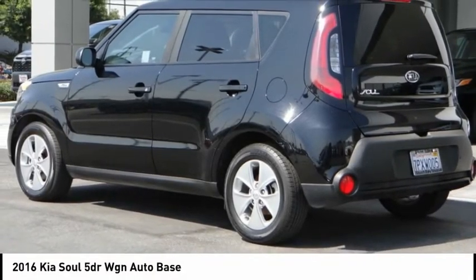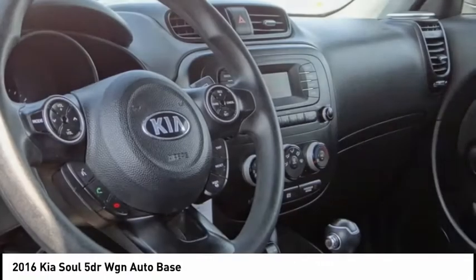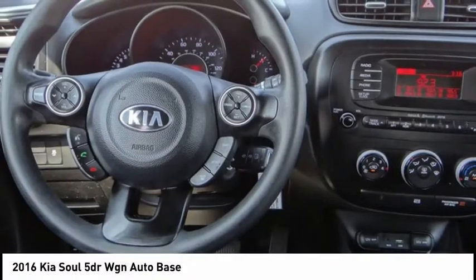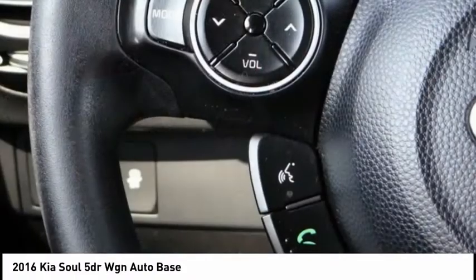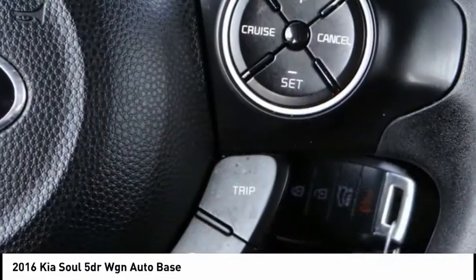We are pleased to show you the 2016 Soul. The Soul is quick and ready with its innovative catchy style, a sharp, roomy and well-fitted cabin, and a comprehensive list of safety and fun features, and is priced below $10,000.